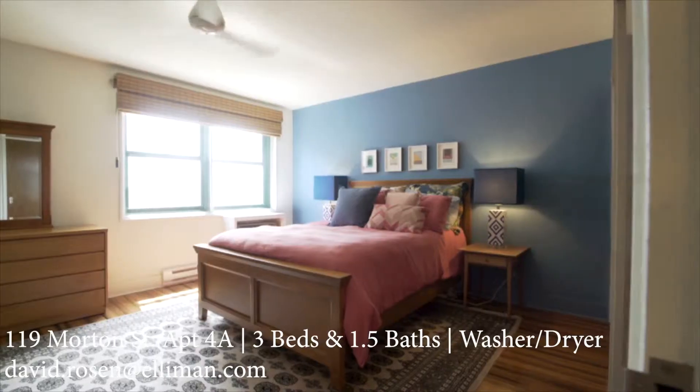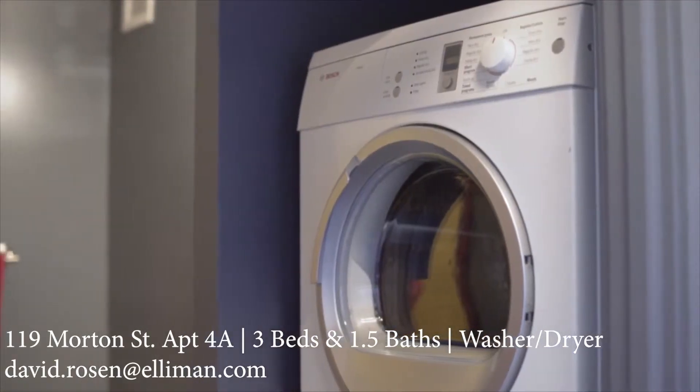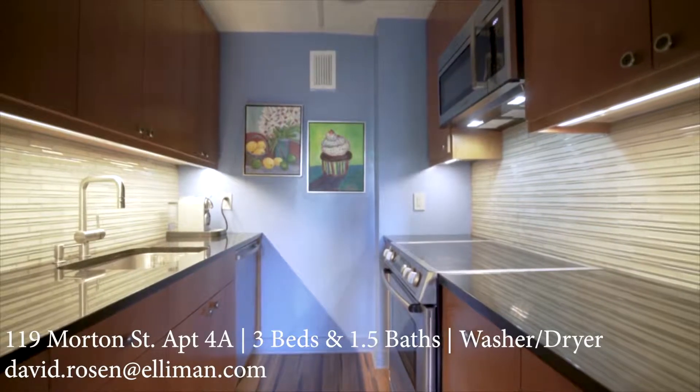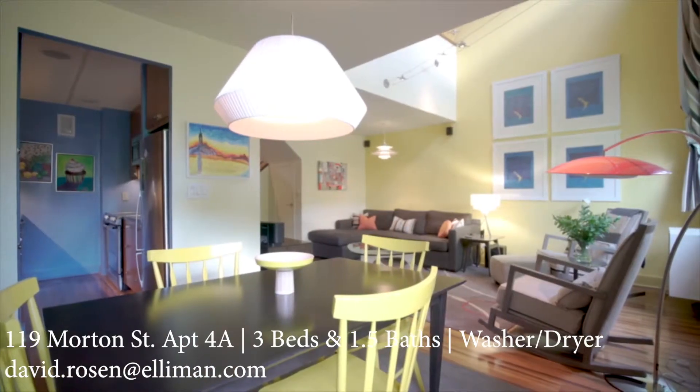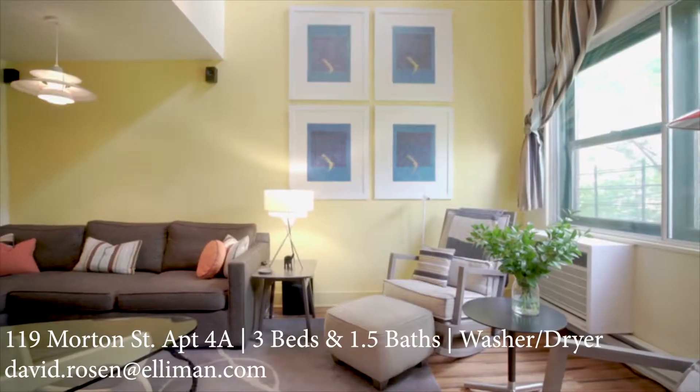This three-bedroom, one-and-a-half bath home has a washer-dryer and tons of closet space. It was totally renovated in 2014 and everything from the light fixtures to the flooring has been tastefully considered.